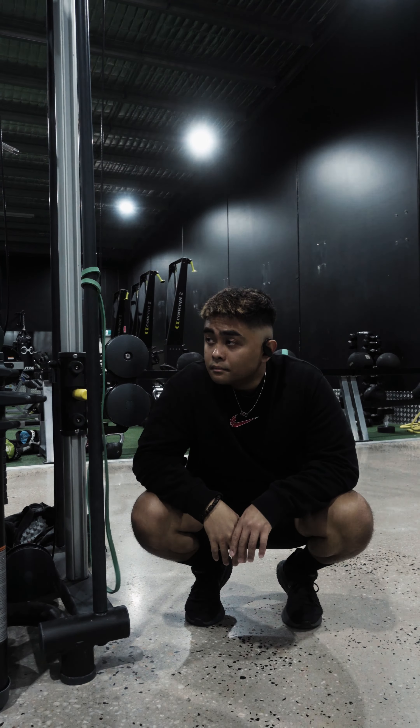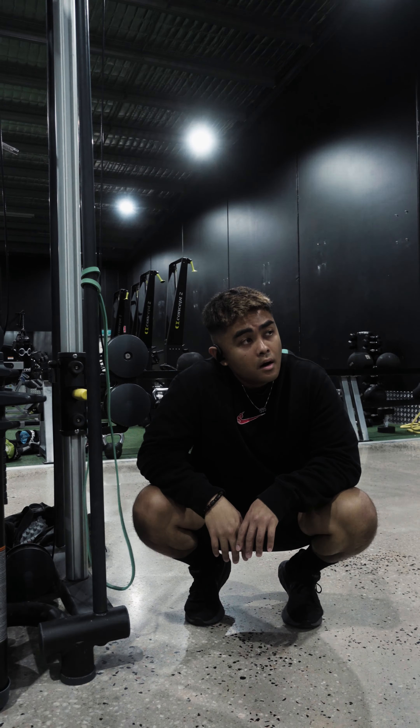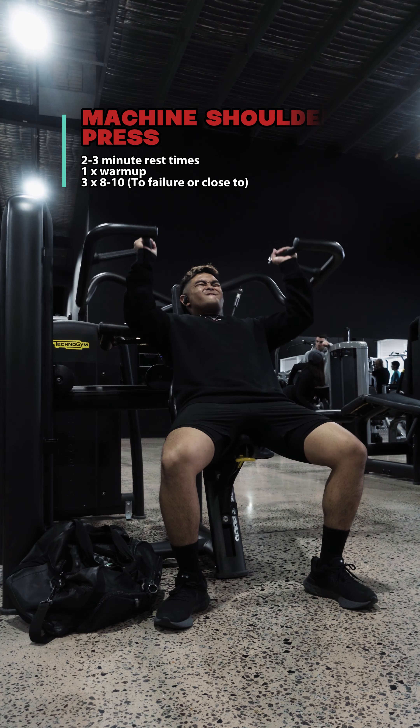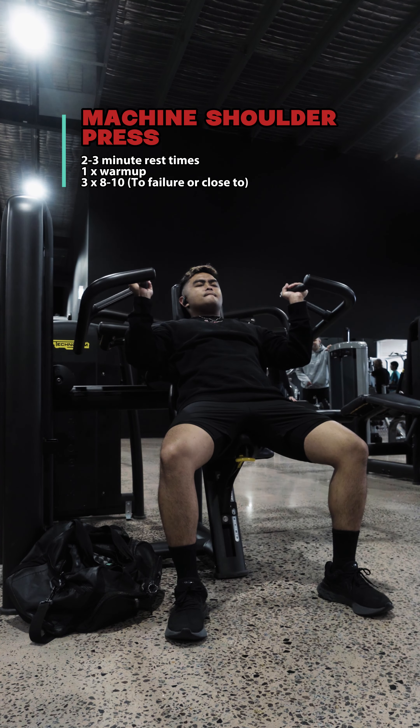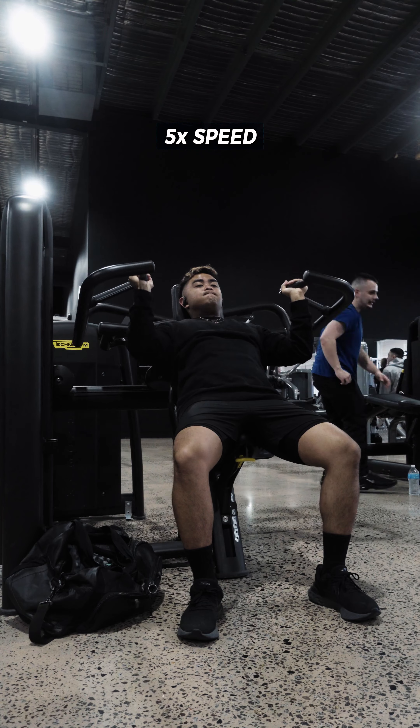Arms day! As you can see, I am warming up with my favorite chicken wing stretch for the rotator cuff. Last night I had the worst sleep and woke up with a pinched neck, so for this session I was moving around like Michael Keaton's Batman. Alright, back to business.